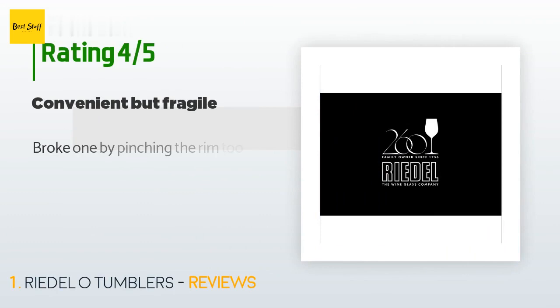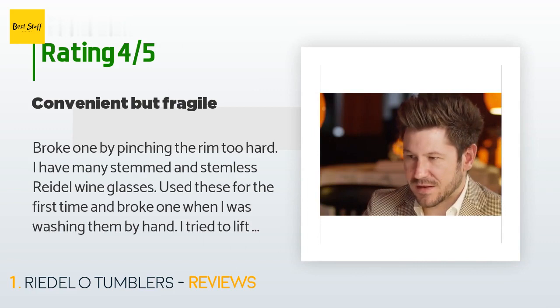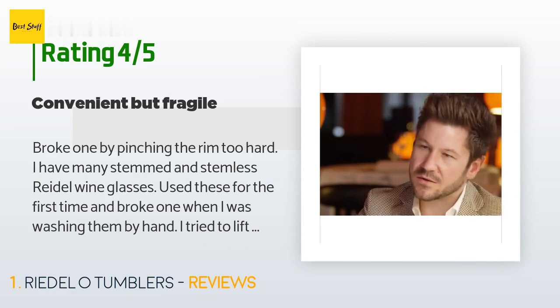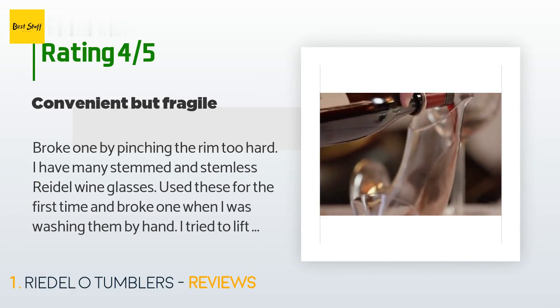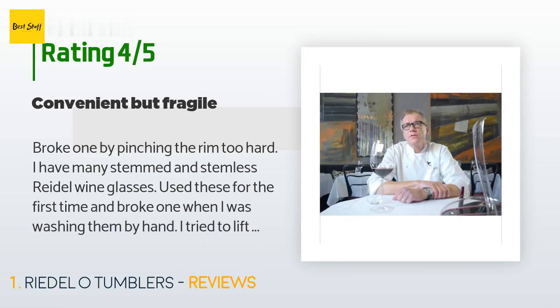There are 862 customers who have reviewed this product and the average rating is 4.5 stars. A customer said: 'Broke one by pinching the rim too hard. I have many stemmed and stemless Riedel wine glasses. Used these for the first time and broke one when I was washing them by hand — I tried to lift the wine glass by pinching the rim and it cracked. First Riedel glass I have cracked, so I will assume I was too rough. I like the convenience of stemless wine glasses; I bought them to use when I eat outside — don't want the wind to knock over my stemmed glasses.'